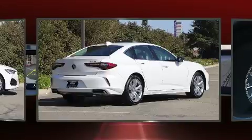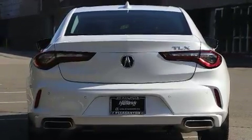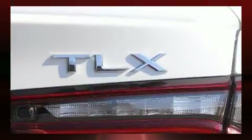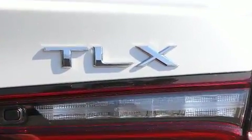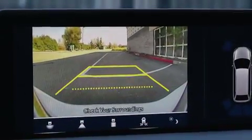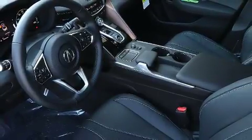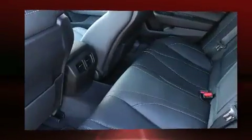Acura prioritized handling and performance with features such as leather upholstery, delay off headlights, a power seat, heated seats, lane departure warning, remote keyless entry, and a split folding rear seat. For drivers who enjoy the natural environment, a power moonroof allows an infusion of fresh air.